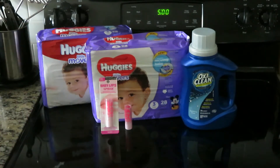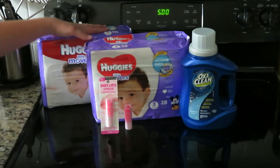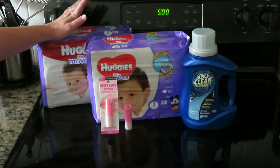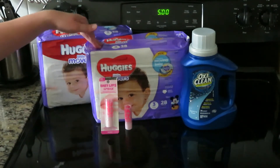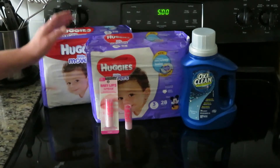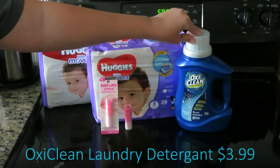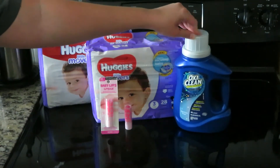So let's get into this. I bought two packs of Huggies diapers — they are $9.99 each on sale — and I had a two-dollar-off printable coupon for each one that I got from the value pack online. I also bought an OxiClean which was $3.99, and I had a one-dollar-off printable coupon from the OxiClean website.